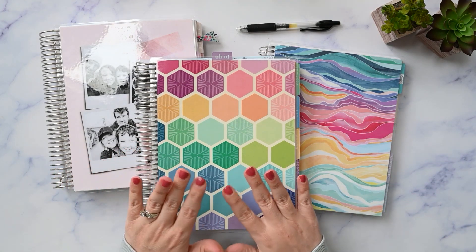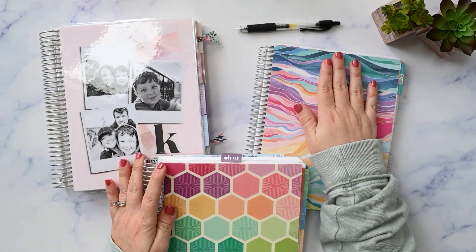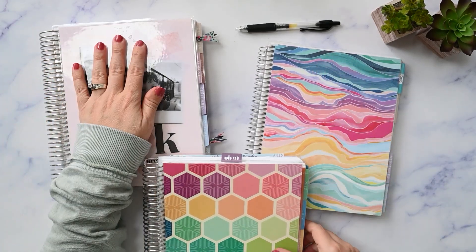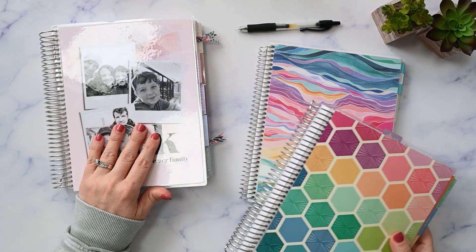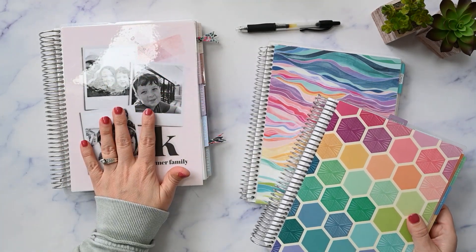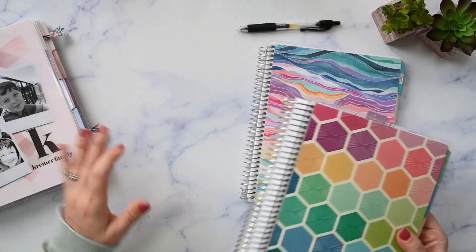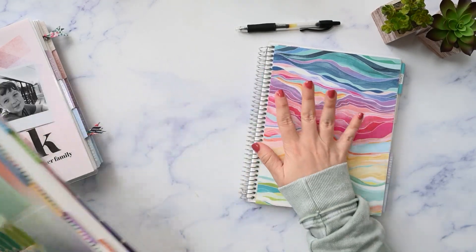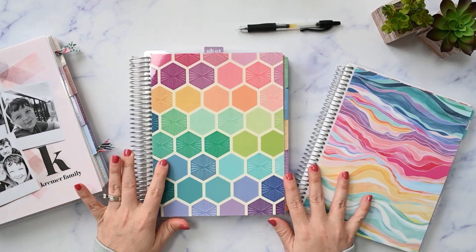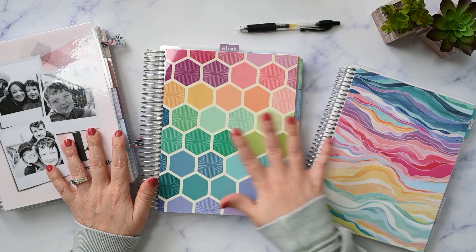So what I have here: I have my Erin Condren 7x9 Daily Duo, my Erin Condren 7x9 Horizontal Life Planner, and my Erin Condren 7x9 Family Organizer Book. This is a monthly layout with some extra functional pages added to it. This is a daily layout and this is a weekly layout. So I kind of have one of each, and I think a lot of people might find that they need one of each.